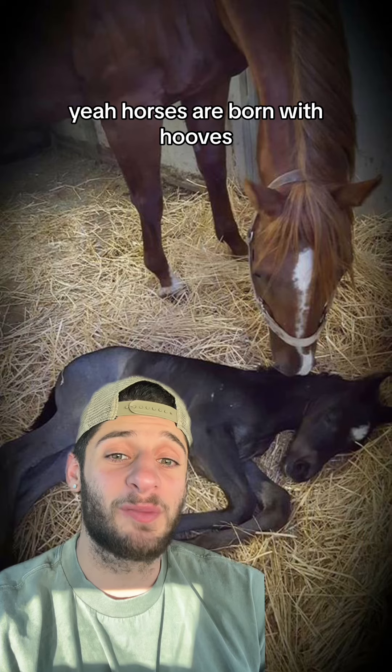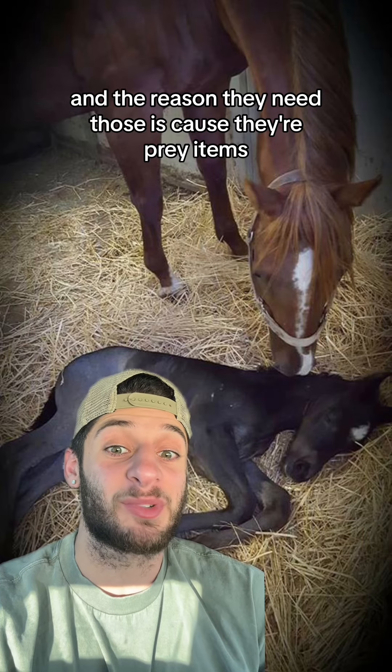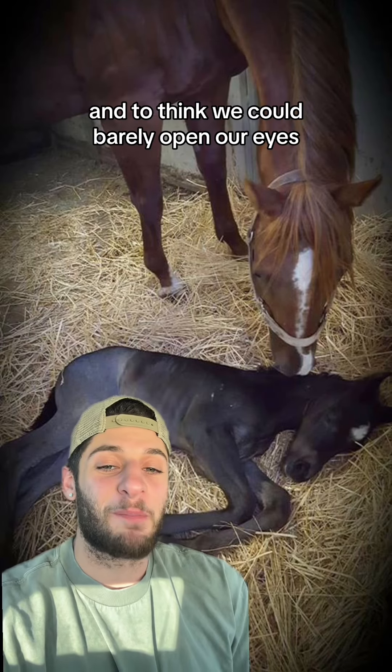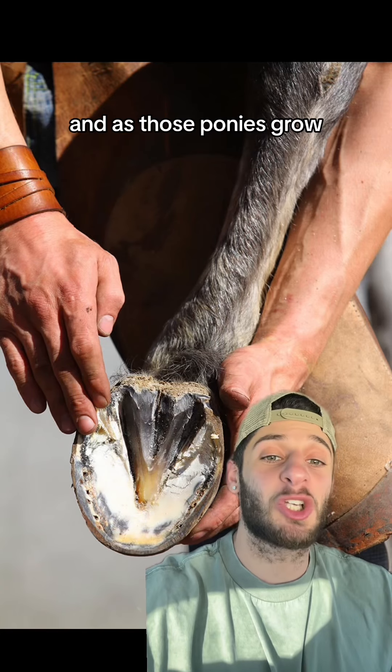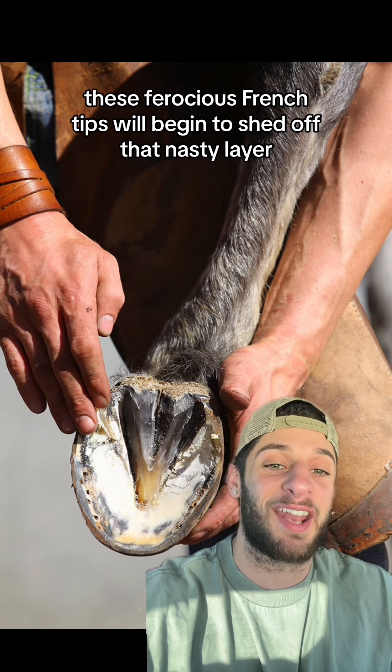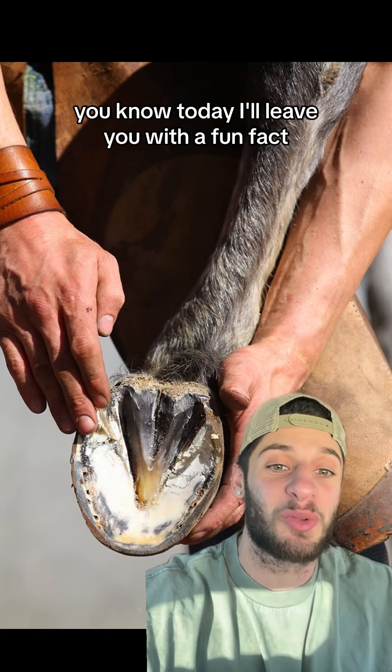Horses are born with hooves, and the reason they need those is because they're prey items. They start walking and running minutes after they're born. And to think, we could barely open our eyes. As those ponies grow, these ferocious French tips will begin to shed off that nasty layer and become the hooves you know today.